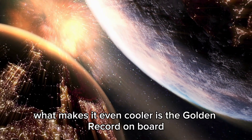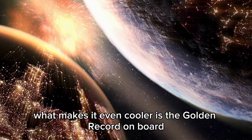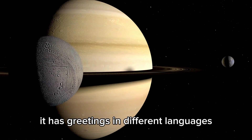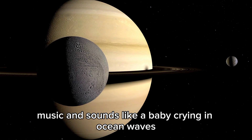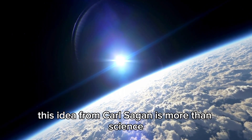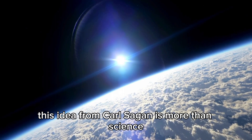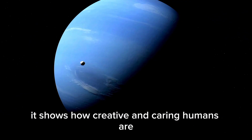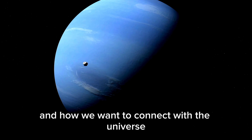What makes it even cooler is the golden record on board. It's like a message in a bottle with sounds and images from Earth. It has greetings in different languages, music, and sounds like a baby crying and ocean waves. This idea, from Carl Sagan, is more than science. It shows how creative and caring humans are, and how we want to connect with the universe.